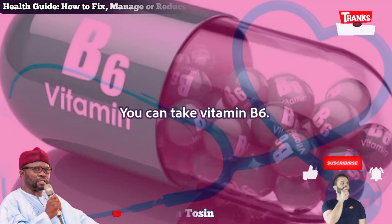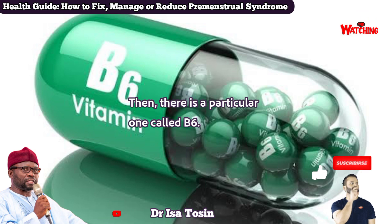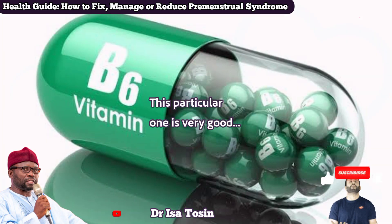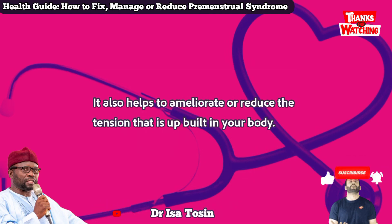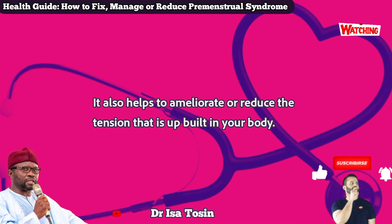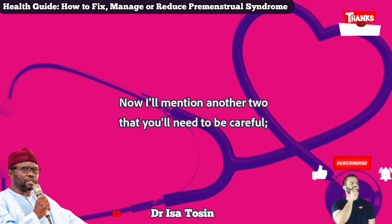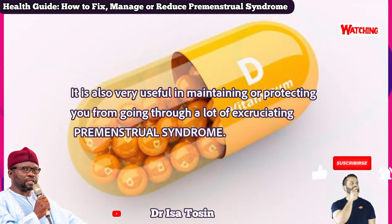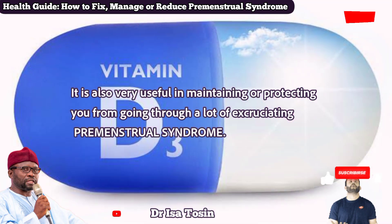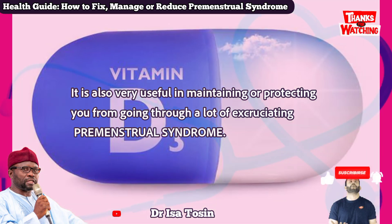Number two: you can take vitamin B6 — specifically called pyridoxine sulfate. This particular one is very good and helps to reduce the tension that is built up in your body. Number three: vitamin D3. It is also very useful in protecting you from going through a lot of excruciating premenstrual syndrome.